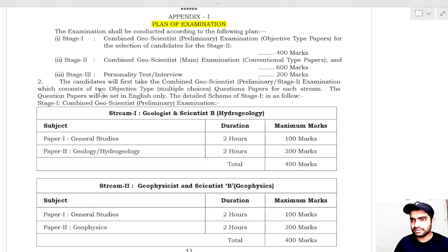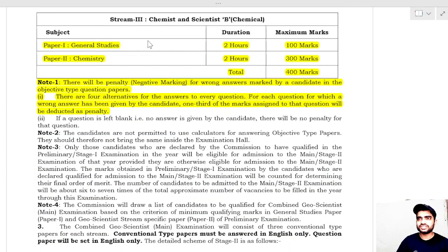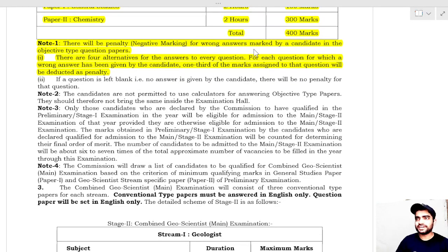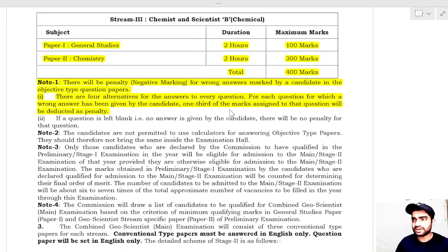Regarding the plan of examination: the Preliminary exam has two papers — Paper 1 is General Studies (2 hours, 100 marks) and Paper 2 is Chemistry (2 hours, 300 marks), making a total of 400 marks. There is negative marking: for each wrong answer in the objective-type questions, one-third of the marks assigned to that question will be deducted as penalty.